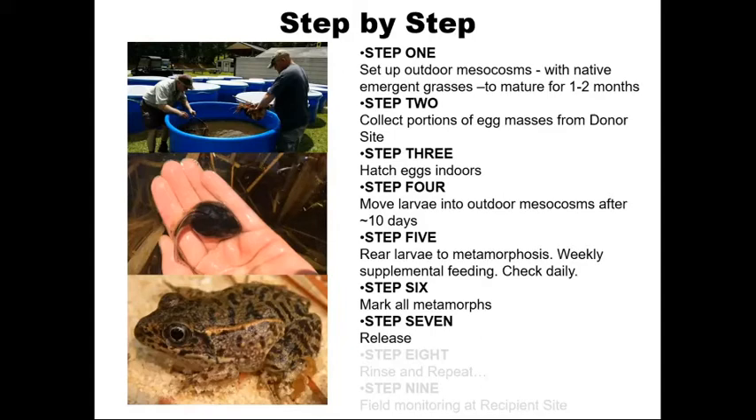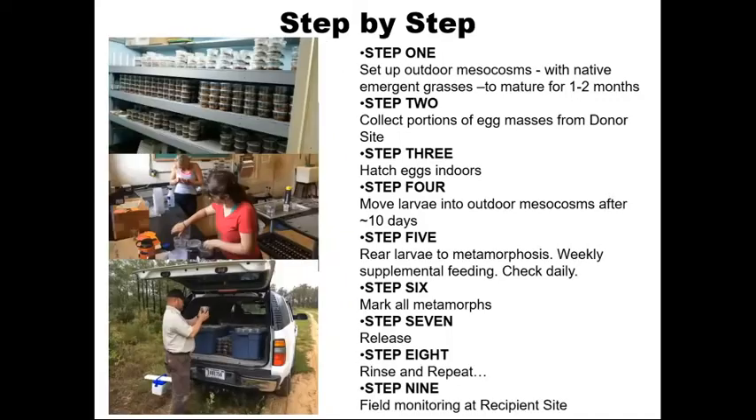Following metamorphosis, all animals were marked so that we could track them post-release. The release process involved transporting animals down to the Williams Bluff Preserve following marking. And then the next step is to do it again the next season — we've done that now for a number of seasons. The final step, which is ongoing, is field monitoring at the recipient site so that success or failure can be monitored to see how the released frogs are doing.